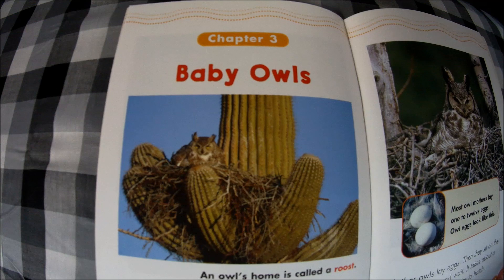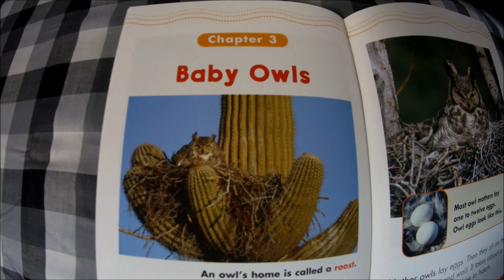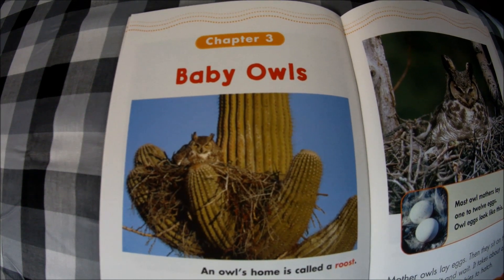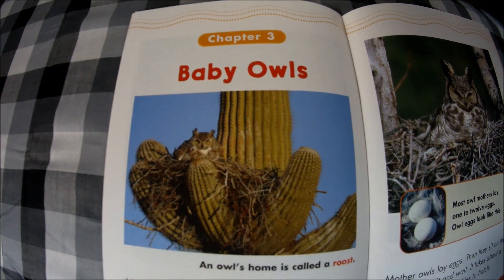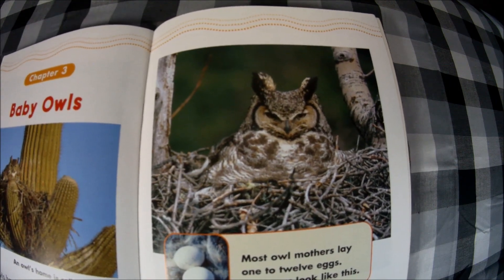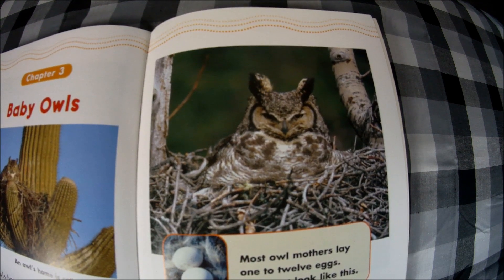Chapter three: Baby owls. Most owls have babies in the spring. Many owls don't build their own nests; instead, they move into nests left behind by other birds. An owl's home is called a roost, and this owl has a roost in a cactus.